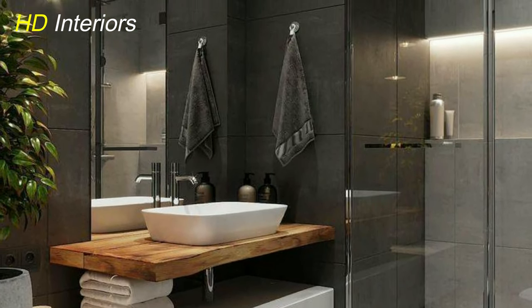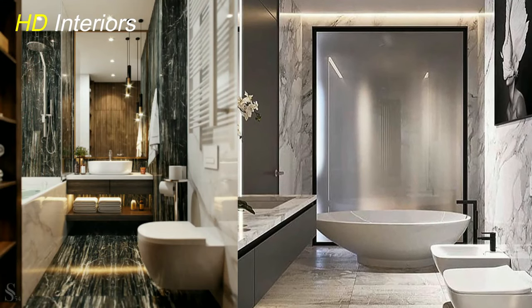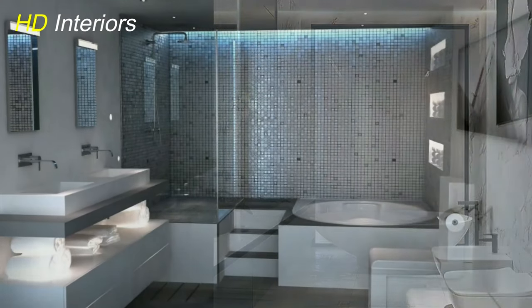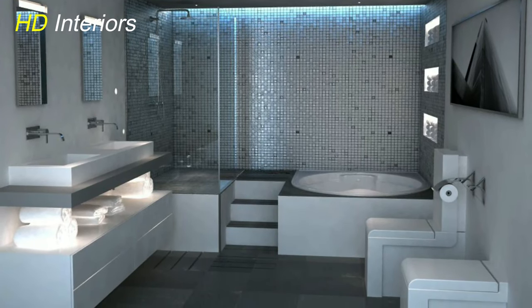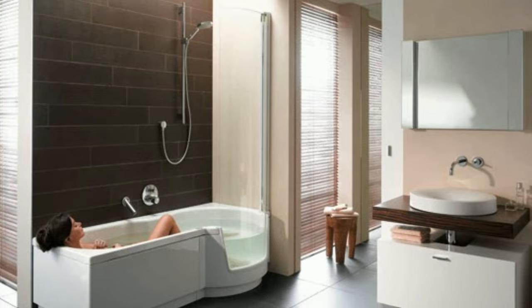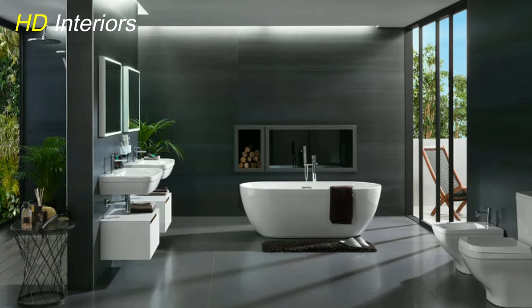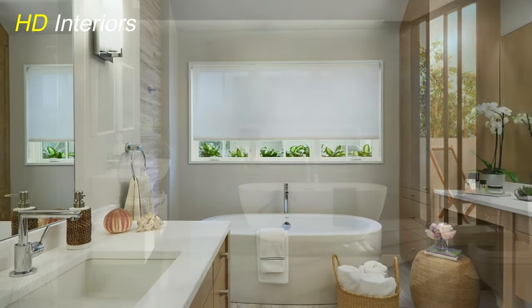The desire for a spa-like experience at home has led to an increase in demand for luxury bathroom amenities. In 2023 and into 2024, homeowners are investing more in features like walk-in showers with multiple shower heads, freestanding soaking tubs, heated towel racks, and built-in sound systems. High-tech elements such as smart mirrors with built-in lighting and voice-activated temperature control are also being incorporated to elevate the bathroom experience to new heights of indulgence.